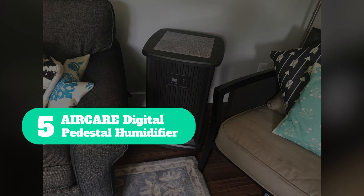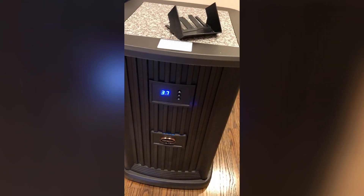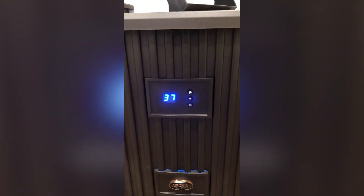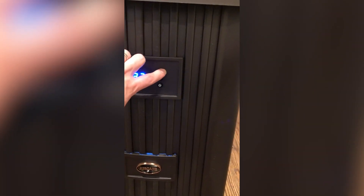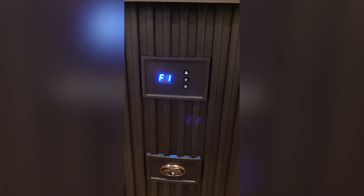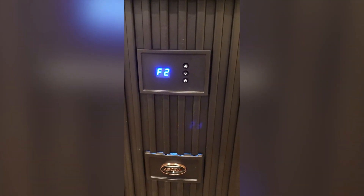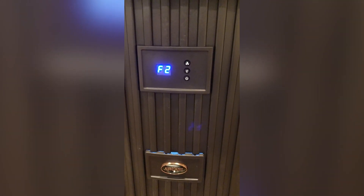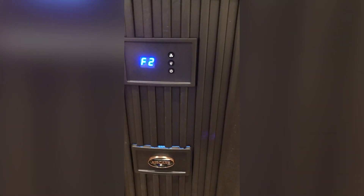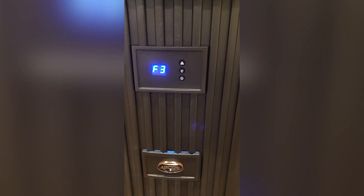Number 5: AirCare Digital Pedestal Humidifier. This pedestal humidifier from AirCare has an 18-inch footprint, is just over 27 inches tall, and weighs 27 pounds. The unit case is wood with a stylish cabinet design, with a decorative top insert that you can change for any 12 x 12-inch tile to match your home's color scheme, giving it the look of a piece of furniture instead of a humidifier. To make it easy to move the humidifier from room to room, it comes supplied with 4 casters, which are neatly hidden by the base molding.